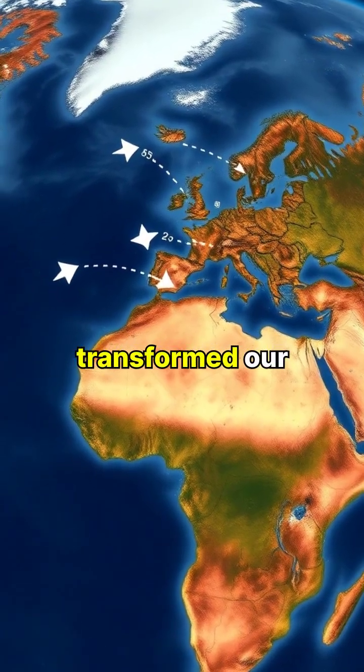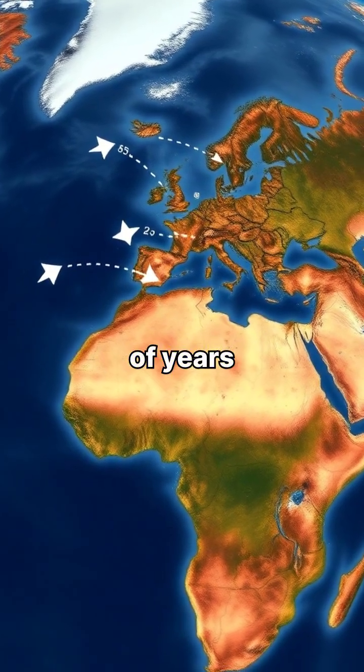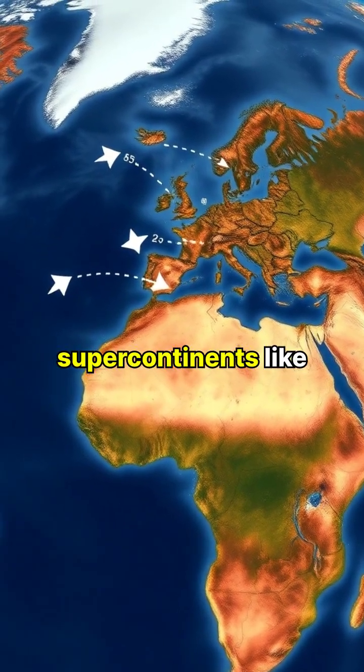This ongoing process has transformed our planet's surface over millions of years, breaking apart supercontinents like Pangaea.